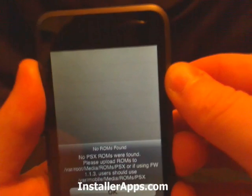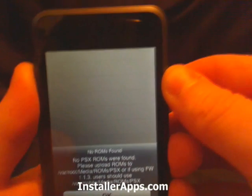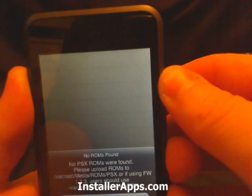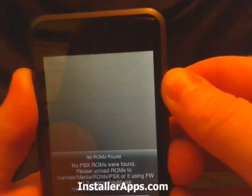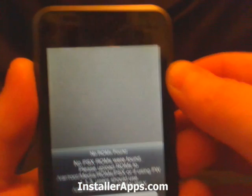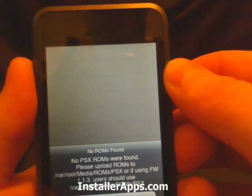They have improved the code on this application. It now has better frame skipping detection. They also moved the bias location to reflect the media user or the mobile user.